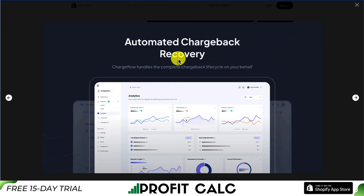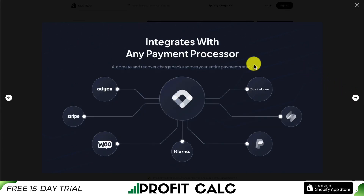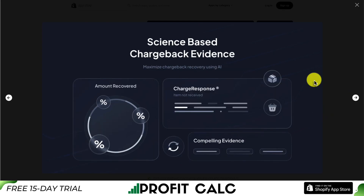With this app, it's going to automate that process for you, and you only pay them upon a successful chargeback in your favor. It also integrates with any payment processor — we can see PayPal, Braintree, and Stripe, so all the big ones are in there. It uses science-based chargeback evidence to maximize your chargeback recovery.